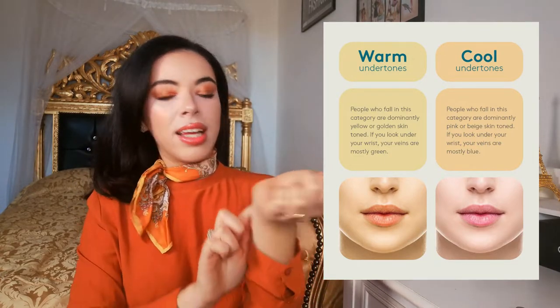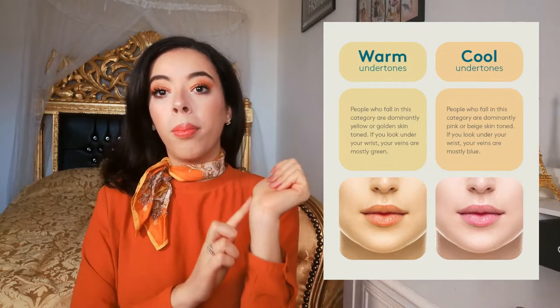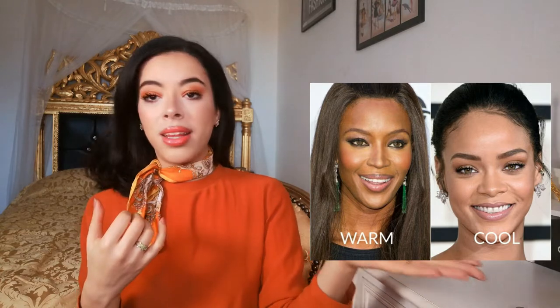There are multiple ways to figure out your undertone. Look at your veins — if they look slightly green, you have a yellow undertone; if they look more blue, you have a pink undertone. If you're not sure, try a foundation test: get one foundation with a pink undertone and one with a yellow undertone, apply a small amount to your cheeks, and see which one blends better with your face.